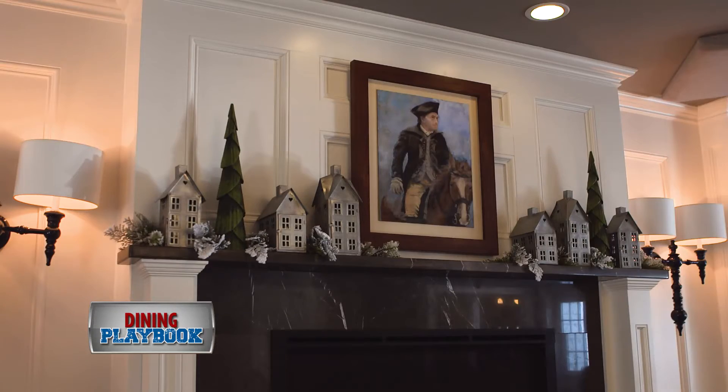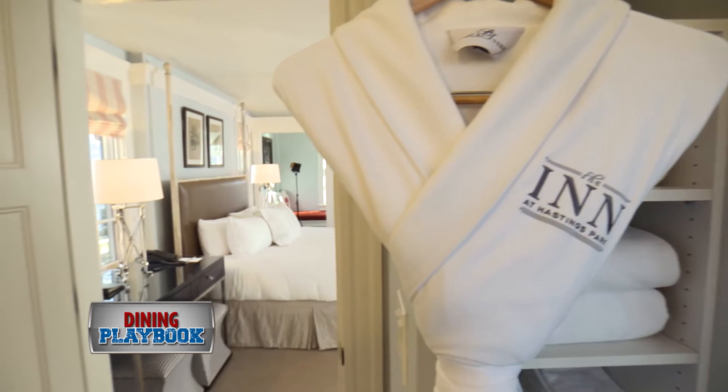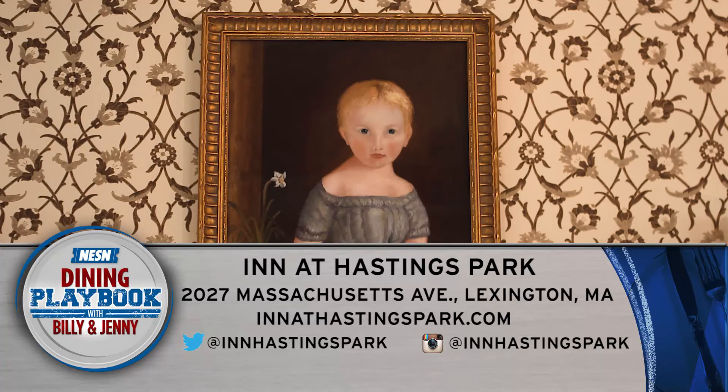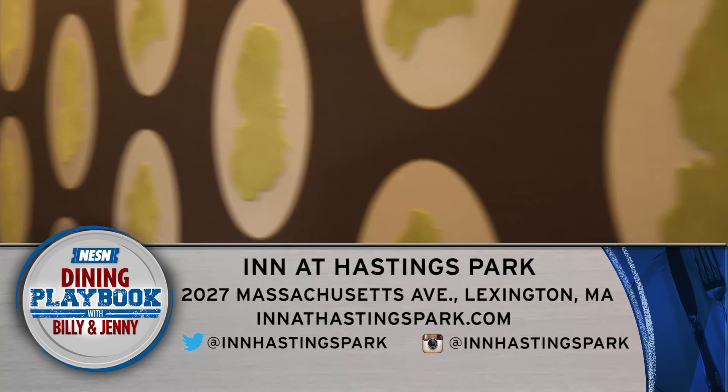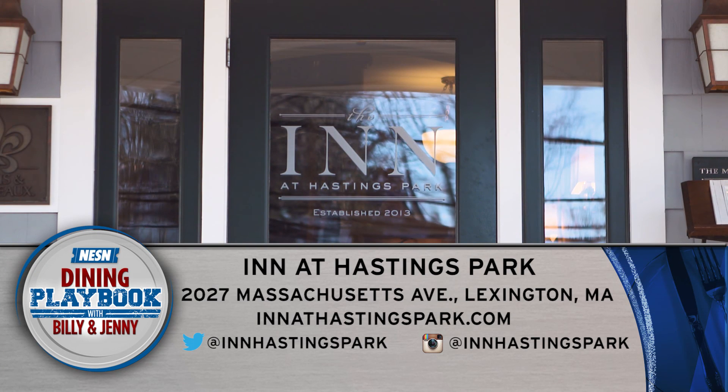Next time you're in Lexington or looking for a staycation, head to the Inn for a meal or an overnight. Come experience revolutionary hospitality — you'll get to be footsteps from where the beginning of the American Revolution occurred. You'll get to be pampered and taken care of. The Inn at Hastings Park is located at 2027 Mass Ave in Lexington. You can find them online at inninhastingspark.com.